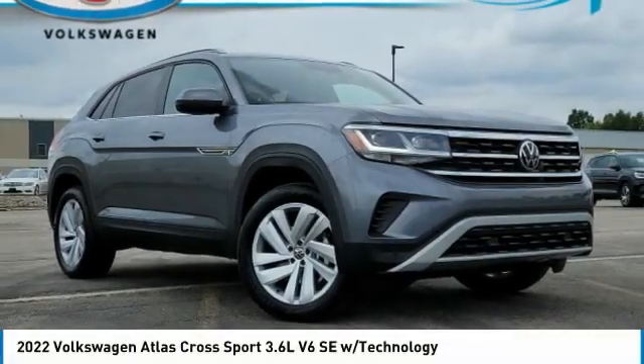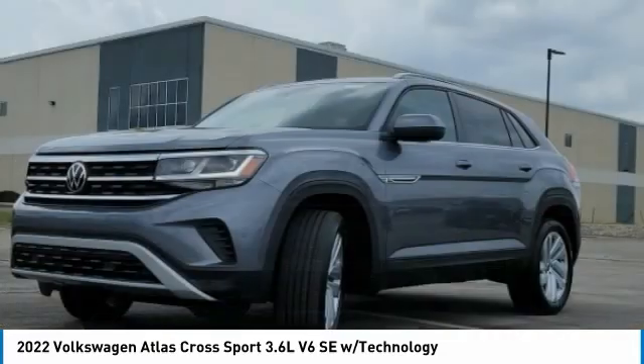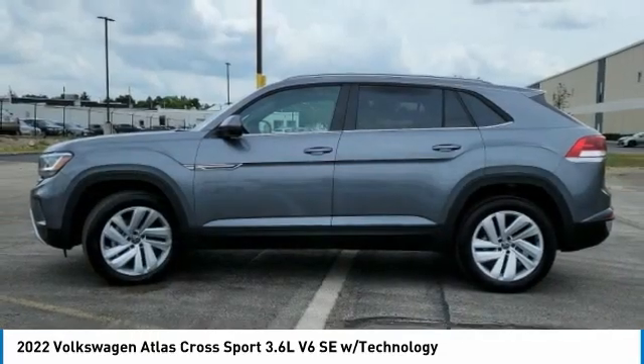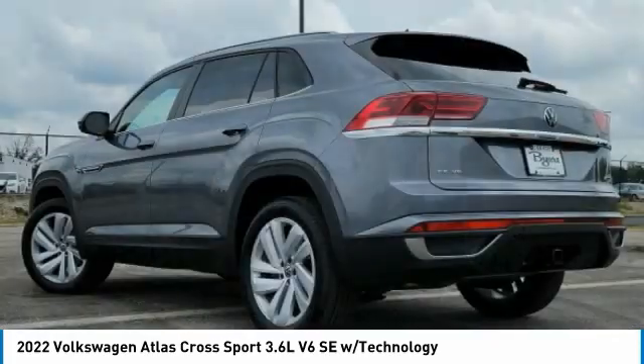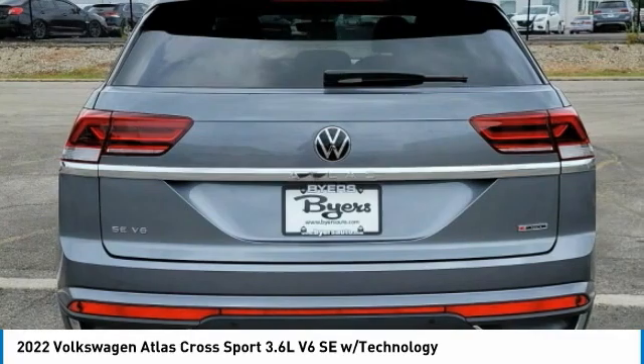Make a great choice today with the 2022 Atlas Classic Sport. The Volkswagen Atlas Classic Sport screams luxury. With its eloquent exterior body lines and its plethora of interior features, this is surely a vehicle you'll want to take a look at.